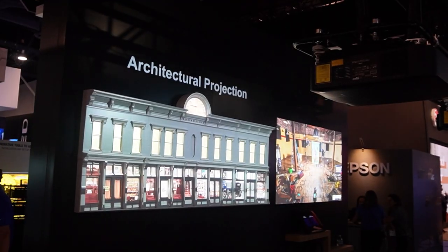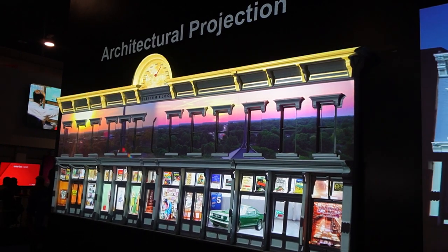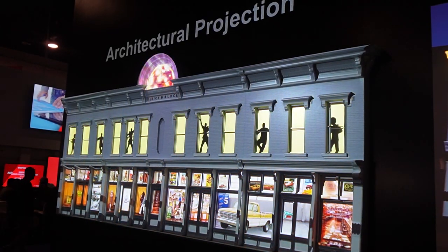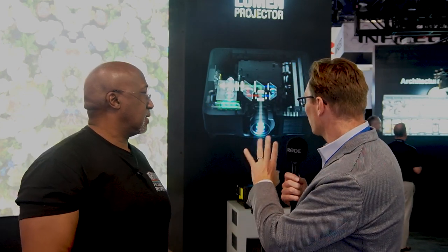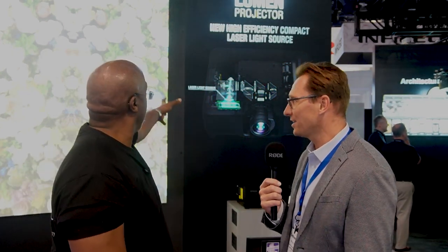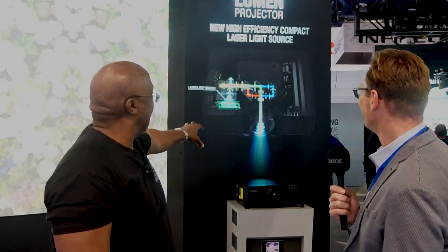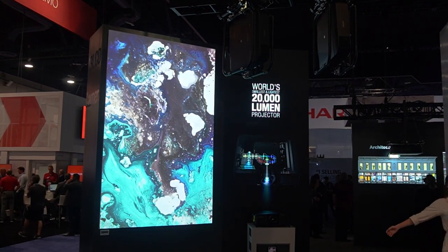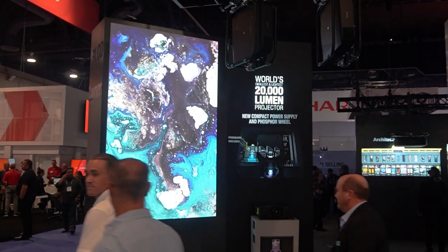Yeah, absolutely. Projection mapping capabilities on surfaces of any shape and size is really something unique to projection. We're showcasing micro-mapping installations that are a proxy of real-life projection mapping we've done in the past with partners across the country — Columbus, Indiana, and other places where we've lit up buildings. We've also done projection mapping on top of printed content. This is actually a printed picture of a projector, and all the lasers, lights, and even the text is done by projection, which is really, really cool.